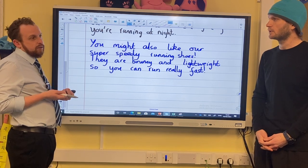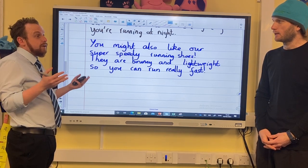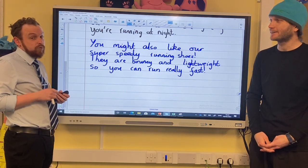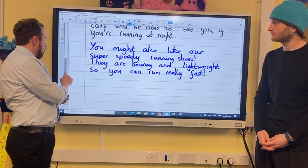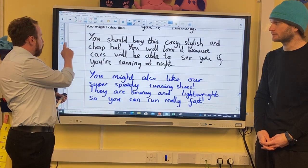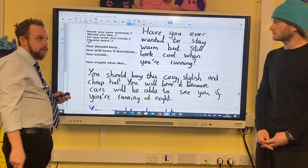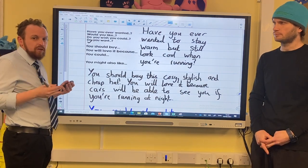It would be really great if children filmed themselves saying it as a kind of advert to put on Class Dojo — definitely worth some Dojo points! You've got your sentence starters. You don't need to use all of them and you don't need to use them in that order.